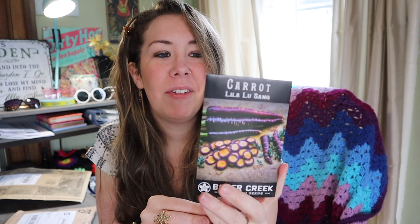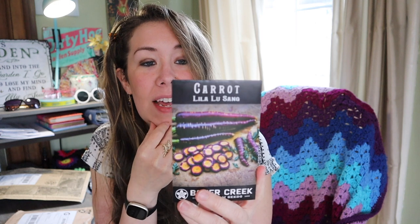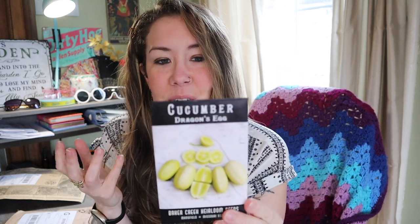Next are some pretty purple things — a carrot variety called the Lila Lu Sang carrot. It grows in 75 days and is a stunning European variety with deep purple skin and a vibrant orange center, densely nutritious and great for kids' gardens. I mostly grow a standard orange carrot, but I like to do a couple of interesting ones just to see how they do.